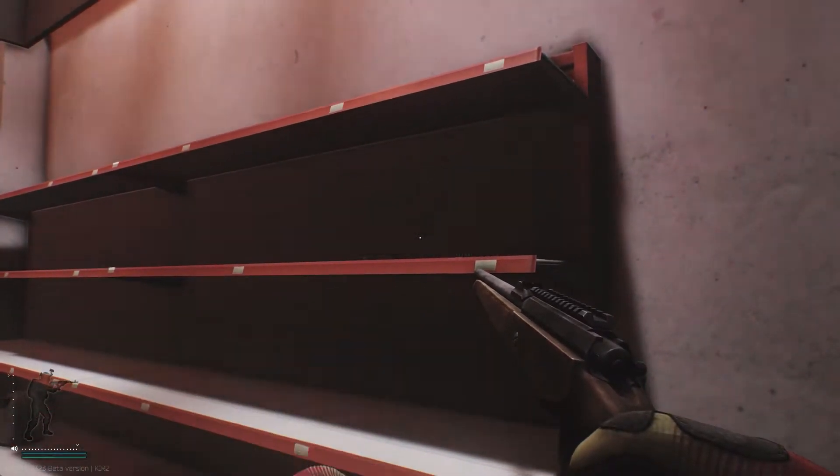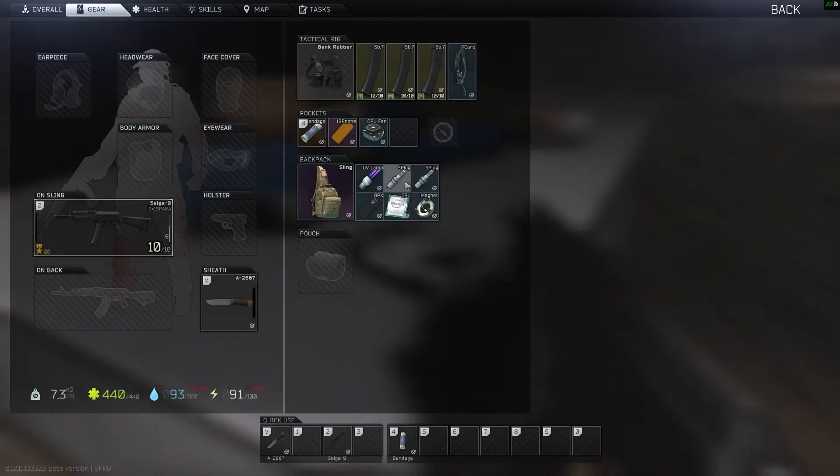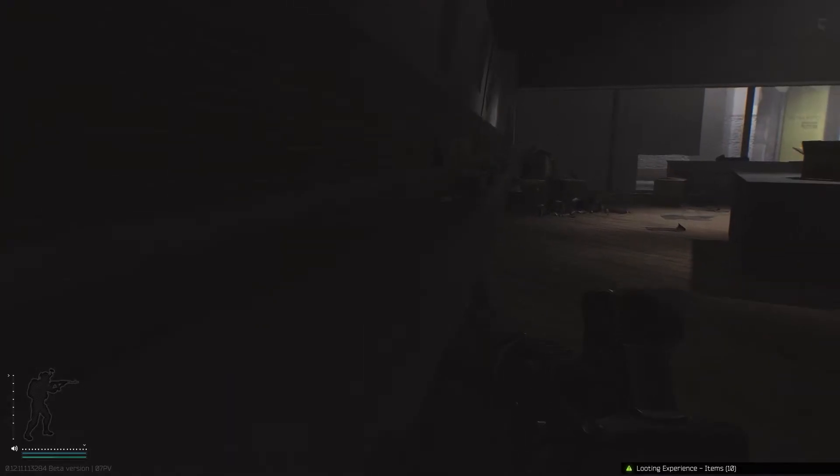Your eyes do not deceive you — that was indeed a double GPU as a scav. Not to mention the Tetris'es and rollers.